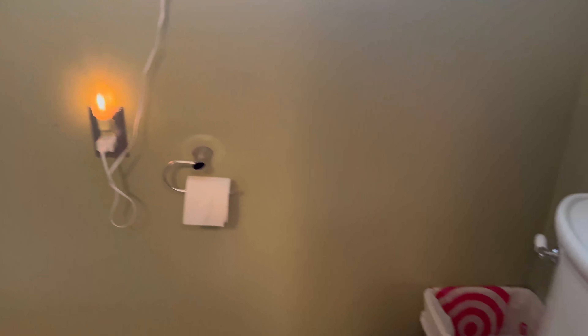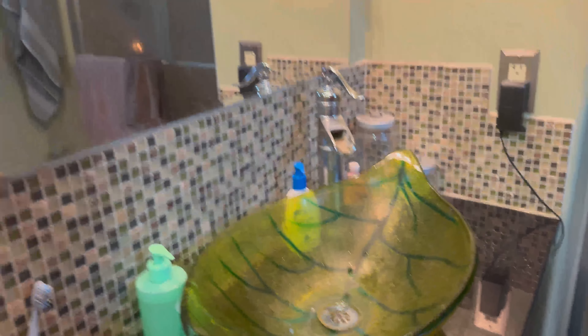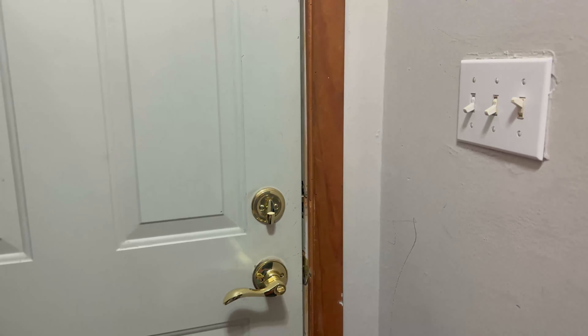We've got a three-quarter bath with a shower and toilet tucked there, tiled flooring, and a fun little sink.